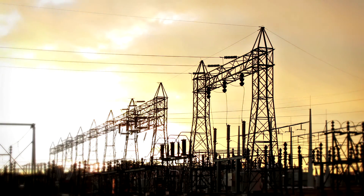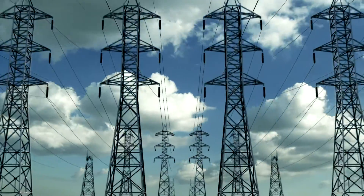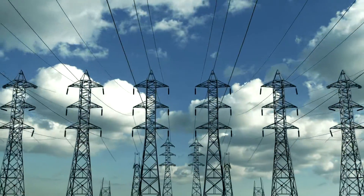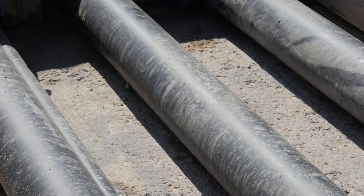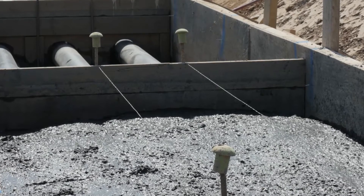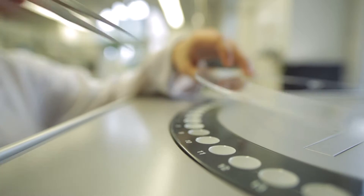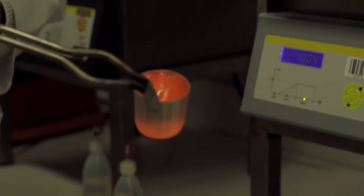More and more, high-voltage power transmission lines are being installed not only above ground, but in underground channels as well. This requires bedding materials able to dissipate the immense heat generated in power transmission. PowerCrete is Heidelberg Cement's building product, specially developed as a fill and bedding material for underground power transmission lines.